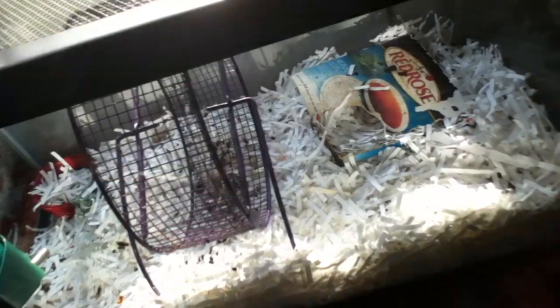Next batch of babies. We've got Nim — one of the patriarchs of our mousy kingdom, or whatever you want to call it.